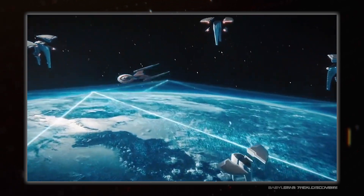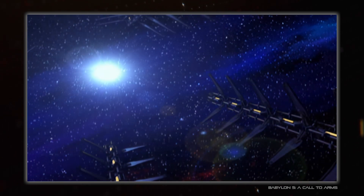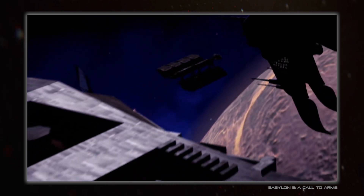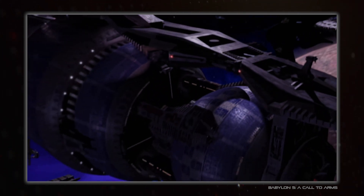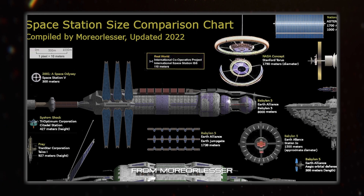Even shows fairly good at keeping things scaled correctly, such as Babylon 5, can fall foul of size problems. The stated canonical size of the eponymous station is really only the length of its centrifuge section, thanks to some mild mix-ups behind the scenes that ended up sticking. So, sorry for screwing up your station size sheets, but the truth had to be known.